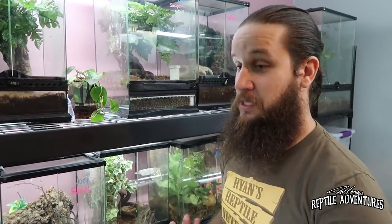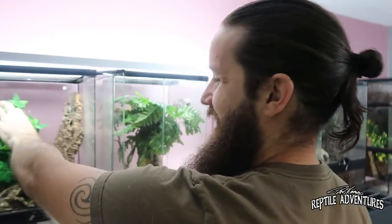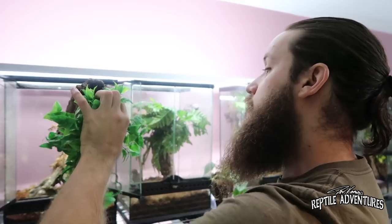When crested geckos breathe they're very vocal — you typically would hear them at night, but these two in here you can actually hear them right now chirping at each other.